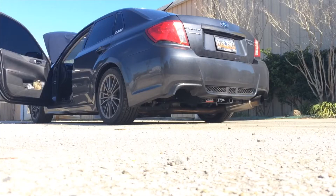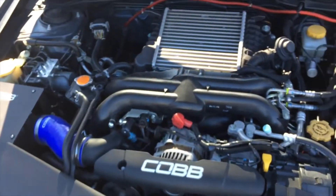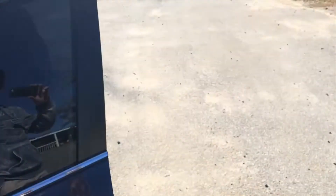I'm going to start the car up for you guys so you can hear it. I don't know if you can hear the turbo, but in person the turbo is pretty loud because of the catless downpipe.